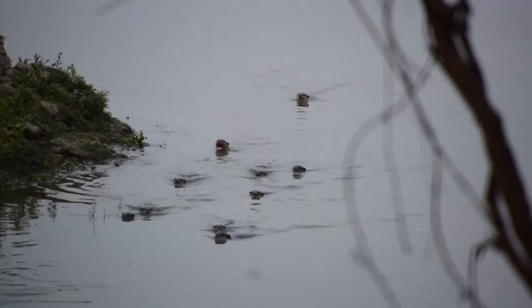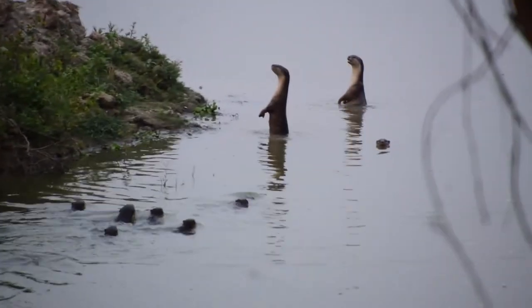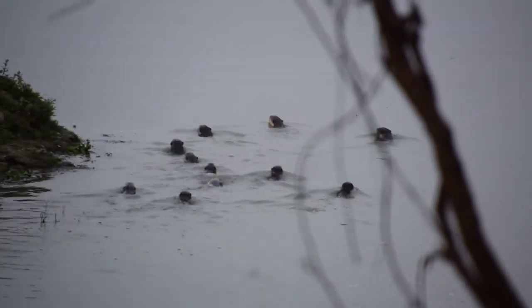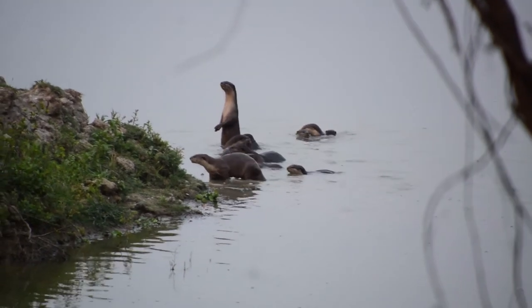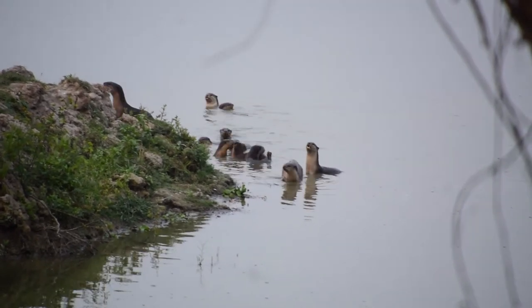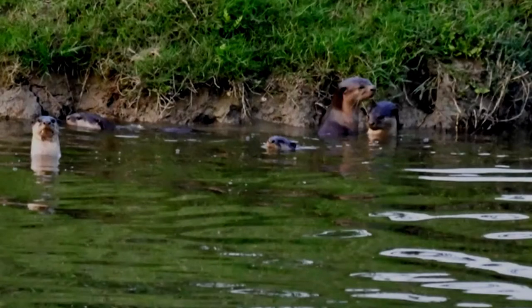These otters live in groups of up to 11 individuals, usually rest on sandy river banks, and establish their dens under tree roots or among boulders. Observations in peninsular Malaysia indicate that they are active mostly during the day with a short rest at midday. They mark their territory by urinating and sprainting — sprainting essentially means they deposit droppings on specific rocks or vegetation.